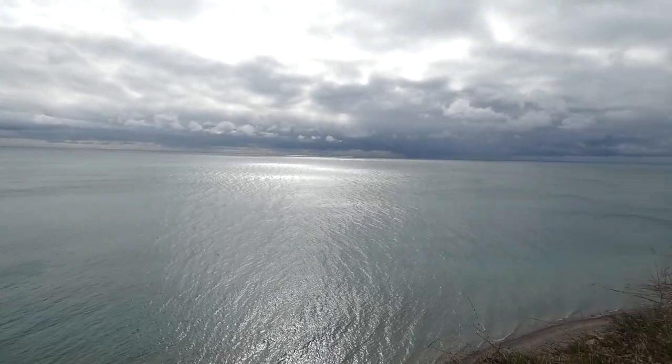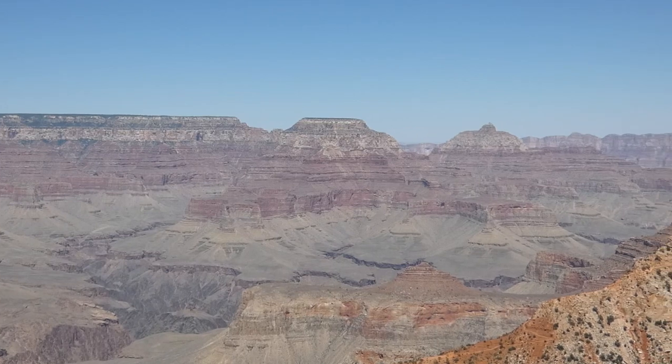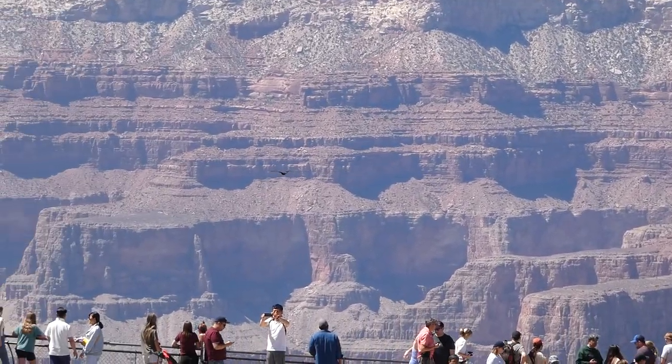Out of all of the beautiful places to see in the United States, there's possibly none more impressive than the Grand Canyon. This geological marvel is a premier destination for tourists and sightseers alike, drawing around 5 million visitors each year.